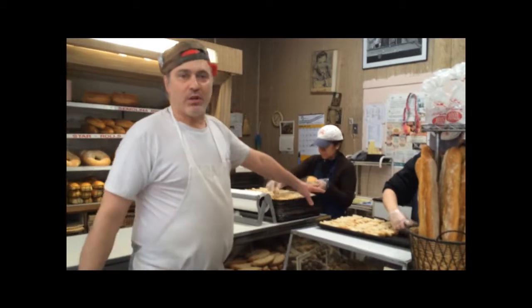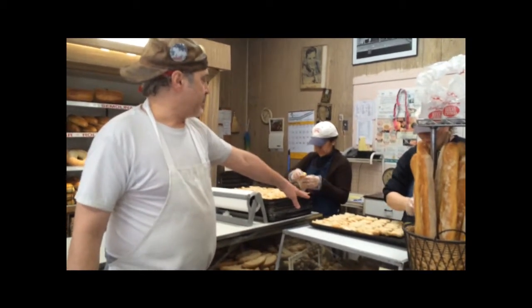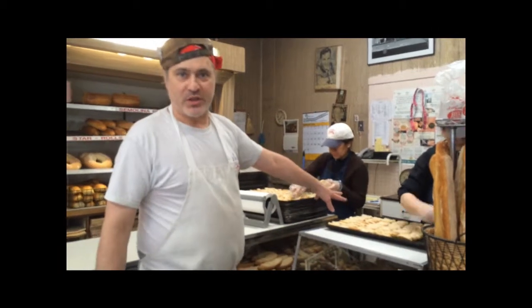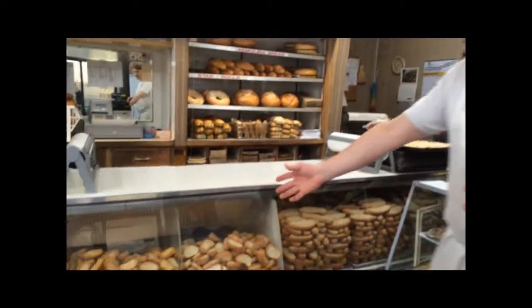So we're breaking our biscuits. These were all biscuits that were baked this morning. Now they're being broken up and they're going to be put out on the trays and they're going to be toasted. After they're toasted, we will then package them for delivery or get them ready for storage. You can see in the window